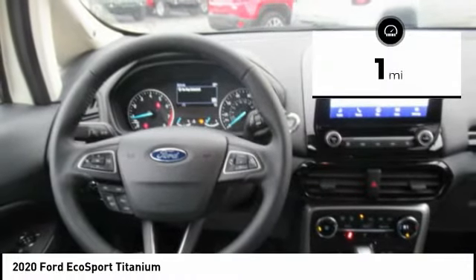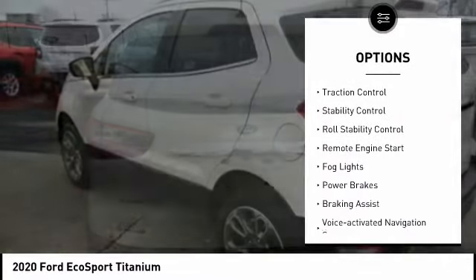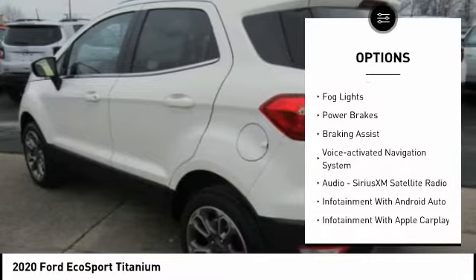This vehicle has less than 100 miles. Here are some of this vehicle's great options: power windows with safety reverse, roof rails, traction control, and stability control.